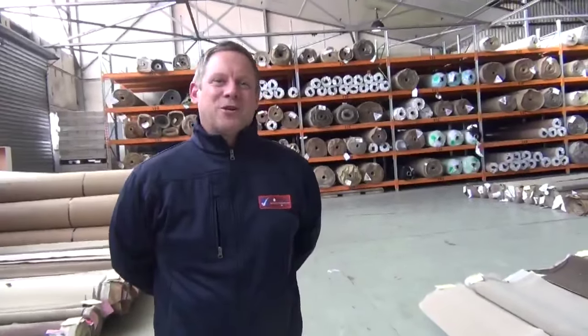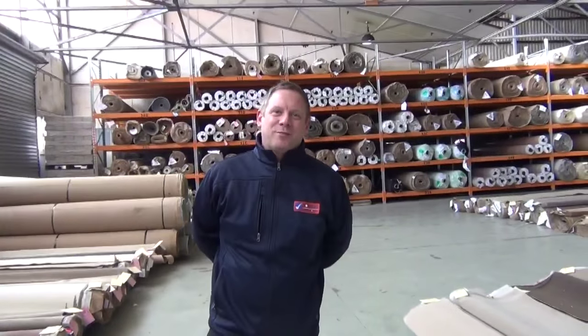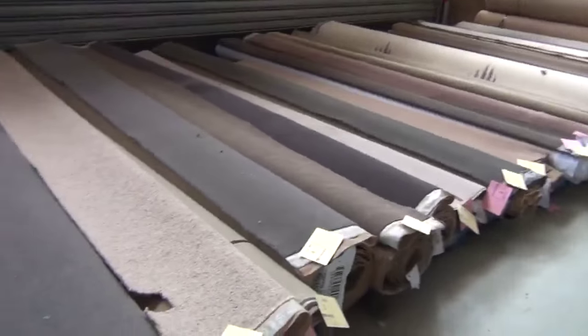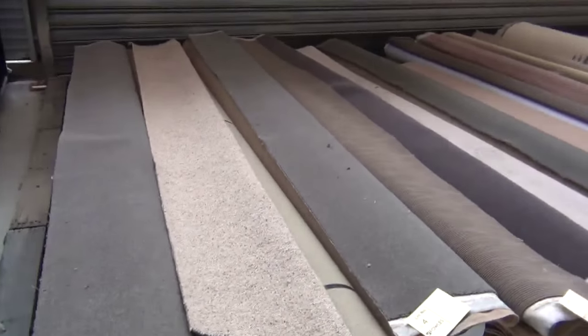Hi, I'm Liam from Fowles, and welcome to the carpet auction preview for Wednesday the 23rd of September 2015 at 10am. Well, we've got a great big carpet auction for you tomorrow — heaps and heaps of rolls.